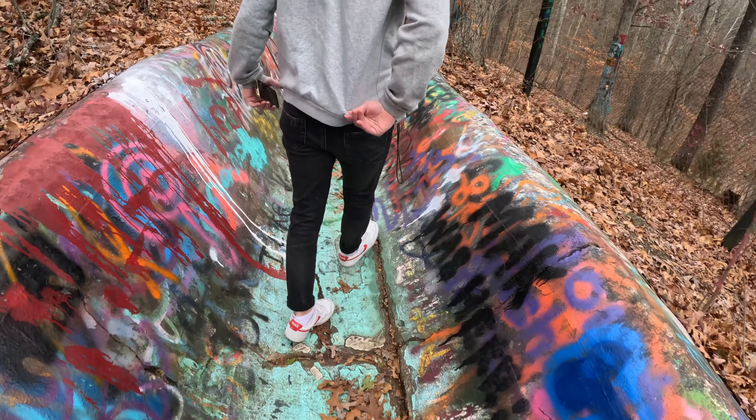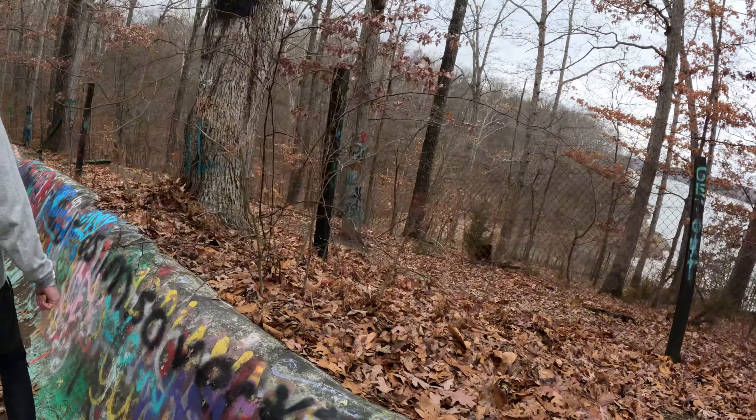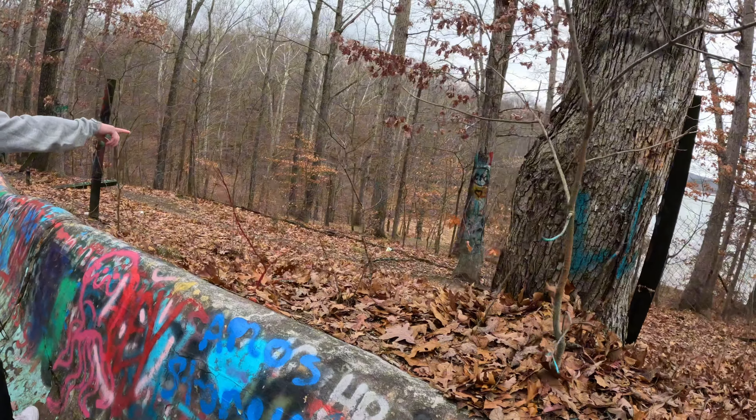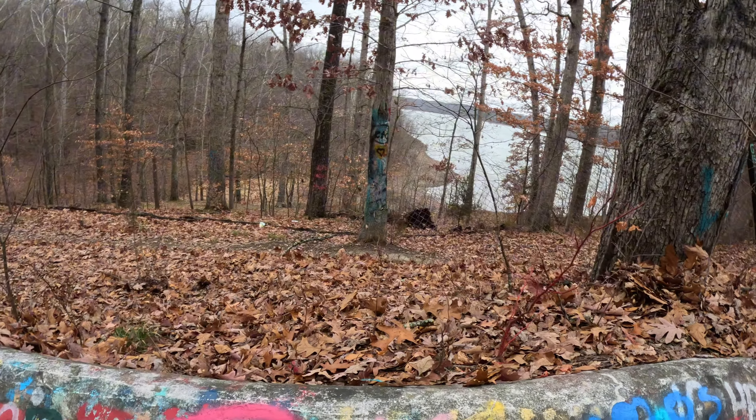I bet when it rains, this thing just lets you fly. They graffitied all the way down over there too, which leads towards that building.